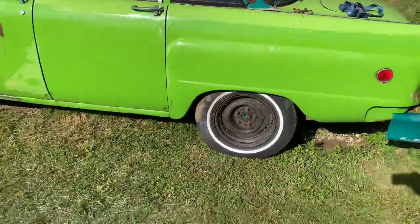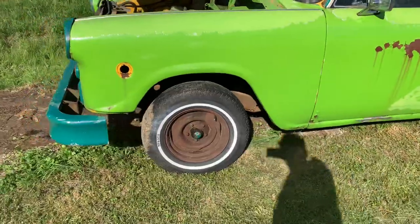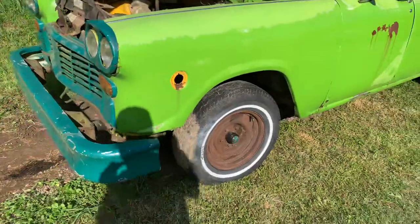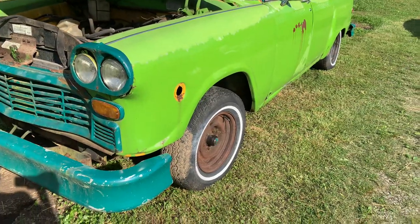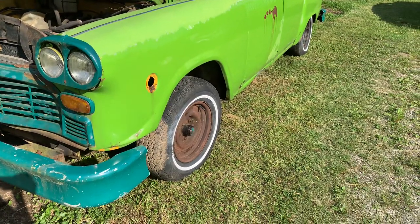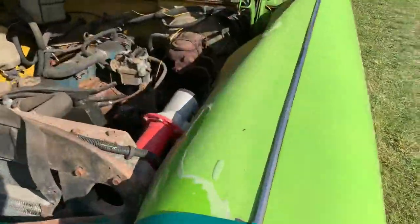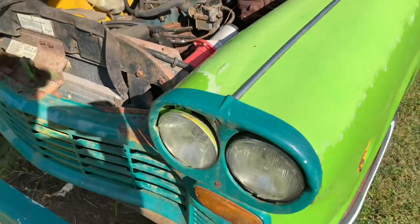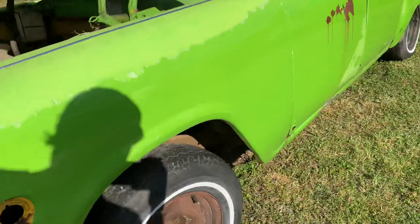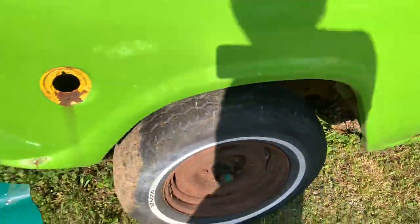There's a huge amount of work still to be done on this one. I've already gone through and replaced all of the brakes — it wouldn't even roll when I got it. I put on new front rotors, rear drums, wheel seals, and wheel cylinders. I haven't got the master cylinder swapped yet; that's the final piece and she'll have completely new brakes. But I found more rust on the frame than I'd like.